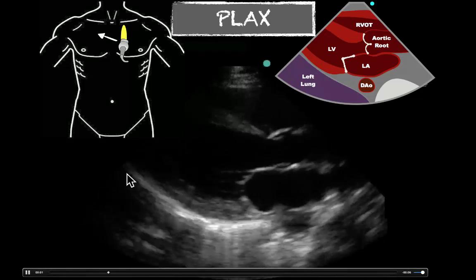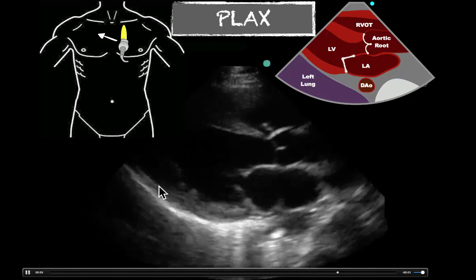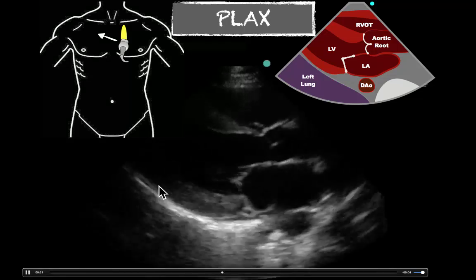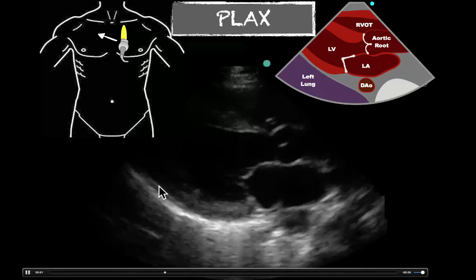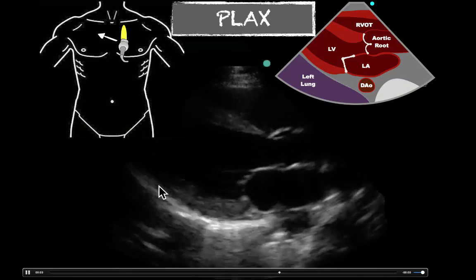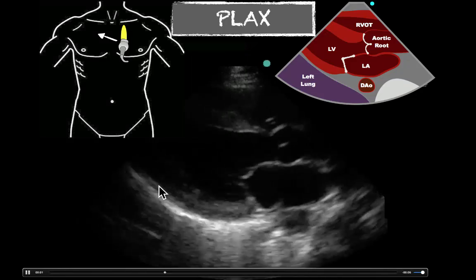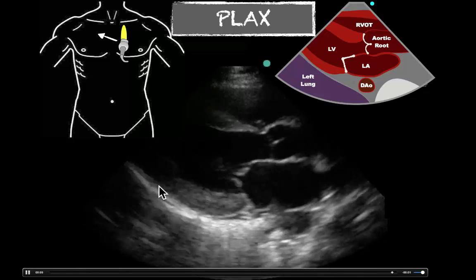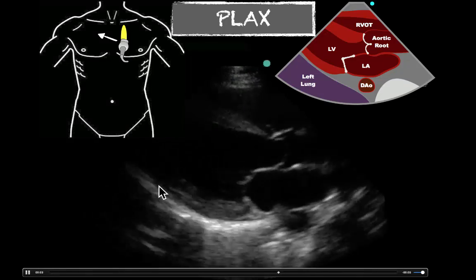This is not a normal ejection fraction. We're going to ask, is it severely depressed? And in this case, yes it is. We're not going to get down to numbers, but severely depressed is typically thought to be under 20% to 25% ejection fraction. If you do measurements, go ahead and put a number on it. But when eyeballing it, I would talk in terms of severely depressed, moderately depressed, minimally depressed, and normal.